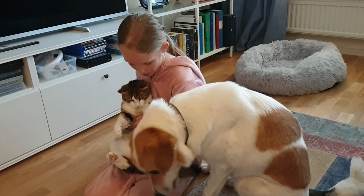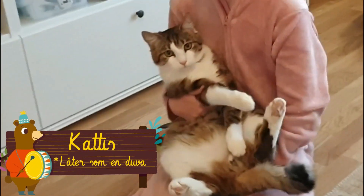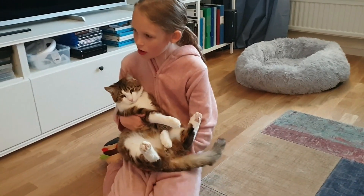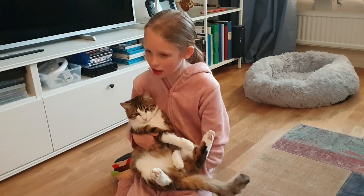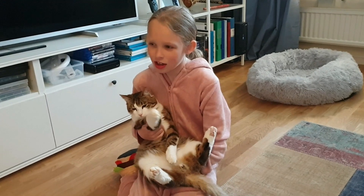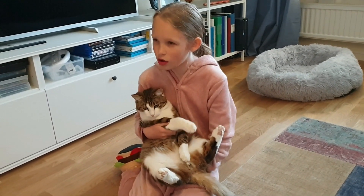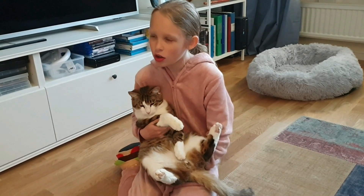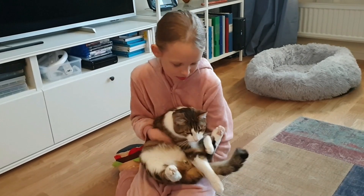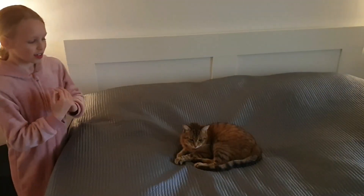Och så har vi en annan katt här borta. Men jag tänkte berätta lite om kattis också. Kattis gillar att springa runt, vara ute ibland och sova. Om man kastar iväg en leksak, då springer han oftast jättefort. Jag tror att han har en favoritleksak och det är en mus vi har.